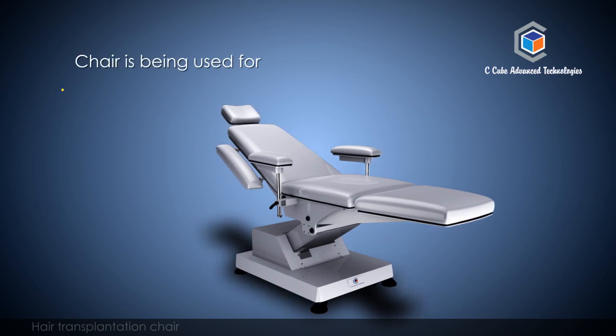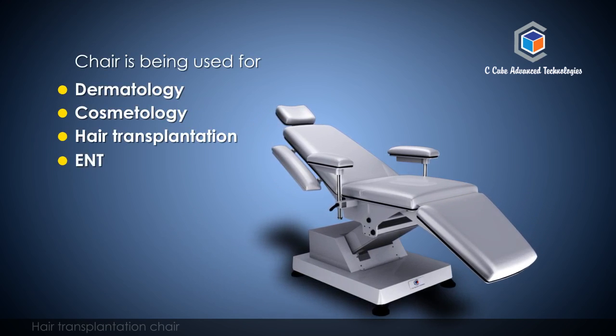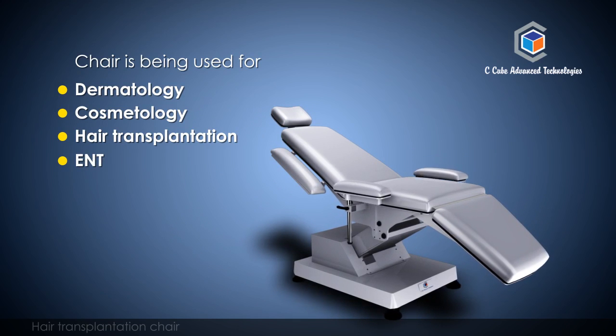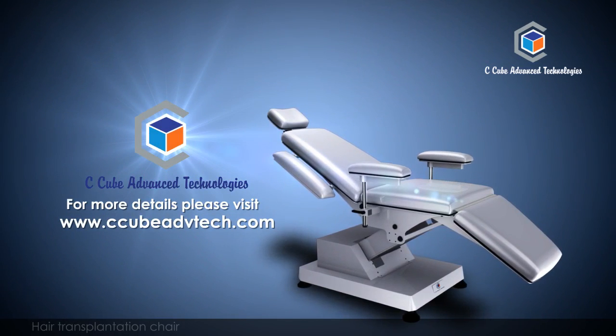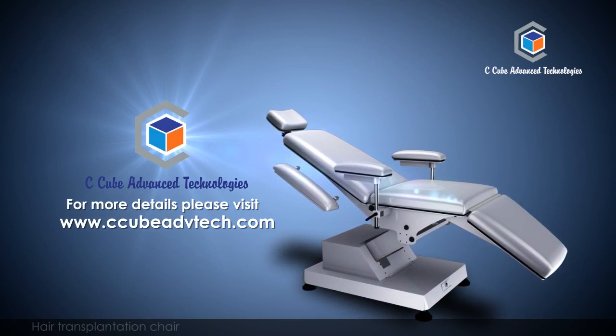The chair is used for dermatology, cosmetology, hair transplantation, ENT, and many more applications with minor modifications as required by practitioners. For more details, please visit www.ccubeadvtech.com.